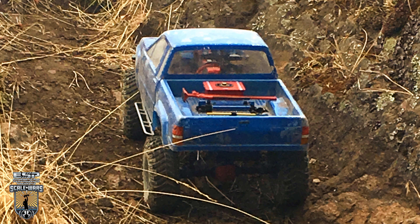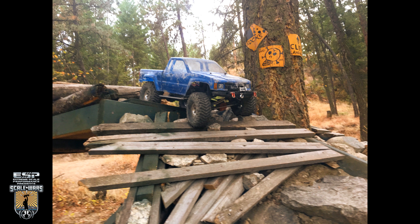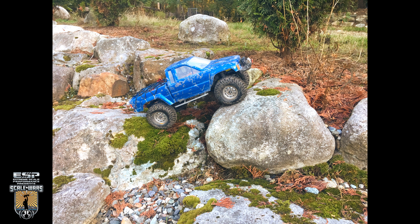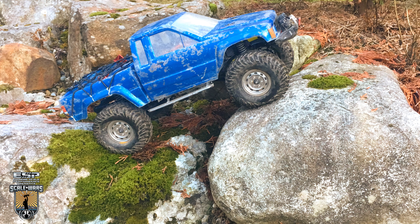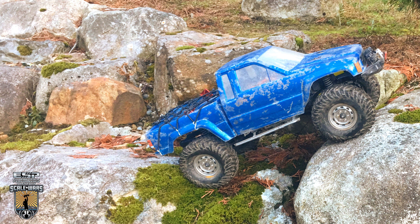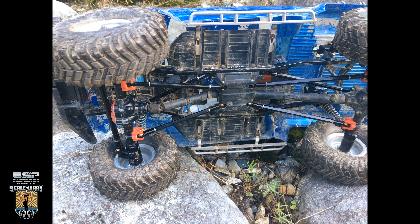You're going to definitely lose points on your wiring and for not having an interior — lacking on scale detail. There's some scale stuff going on in the rear though: got the fuel cell, high lift, and some recovery tools. That's cool, I like that. It looks like you swapped the wheels out at this point and added a bed cover — getting a little better, but definitely has a ways to go. Jump in the comments, give this man some feedback. Tell him how you would make this more realistic if it was yours.